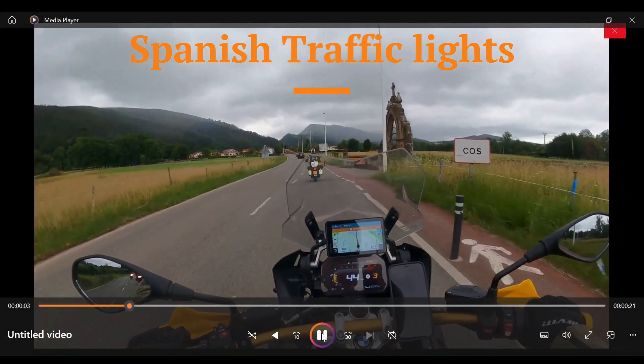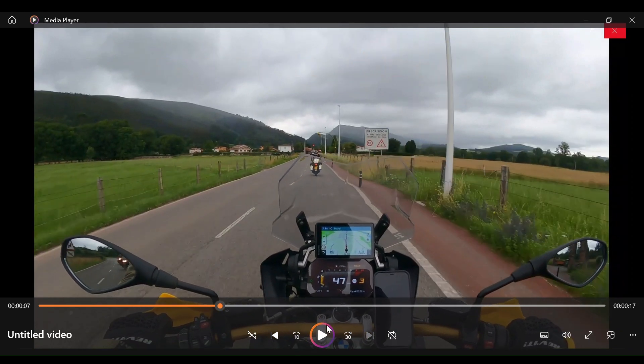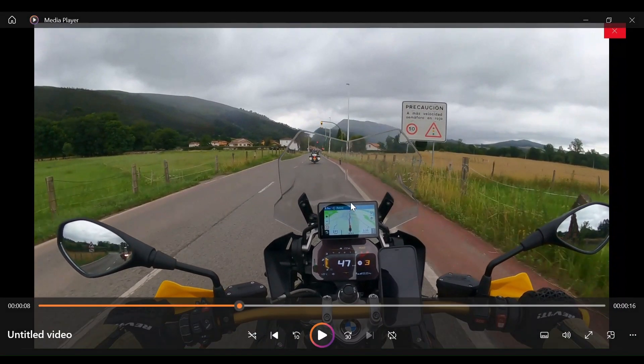Typically they're on the approaches to villages and towns and you can see them flashing there in the distance. We've got two sets of traffic lights hung above the road. Ordinarily both sets are flashing amber — this set here and that set in the distance. The idea of these traffic lights is to slow down speeding motorists.